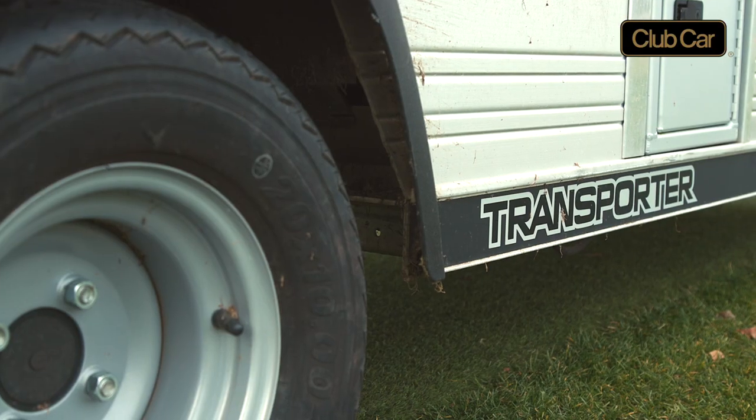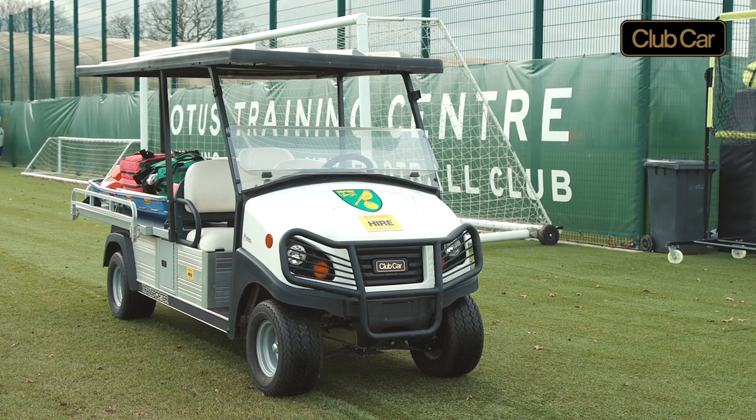Here at Norwich City Football Club we have two Club Car vehicles, both located at our training ground at Colney. One vehicle is with our Sports and Science department within our first team, and the second vehicle is within our catering department in the academy.